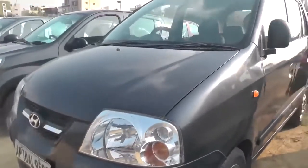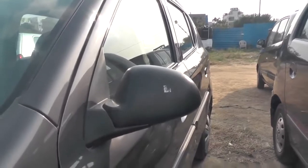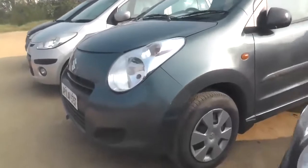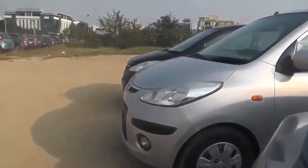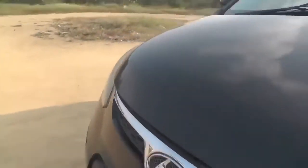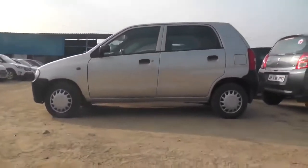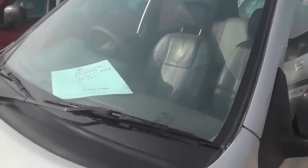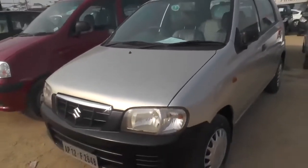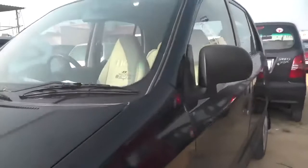This is ₹3,45,000 budget — 2010 A-Star VXI Maruti. You can see the cars as well as the owner place. This is Maruti Alto LXI 2006, 35,861 km, ₹1,50,000. And this car has 52,883 km, ₹2,50,000 in price.